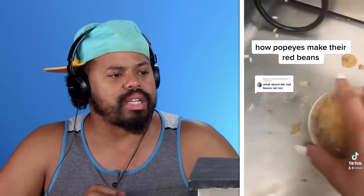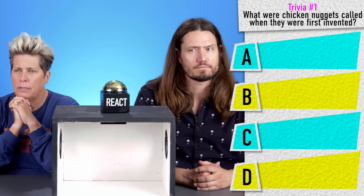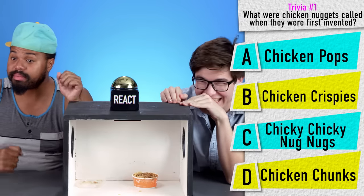It is a lot more beans than rice than I thought. They really loaded up the beans in there. And I have a trivia question for you guys. What were chicken nuggets called when they were first invented? A: Chicken Pops. B: Chicken Krispies. C: Chicky Chicky Nug Nugs. Or D: Chicken Chunks.